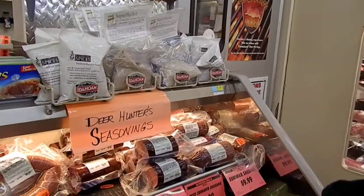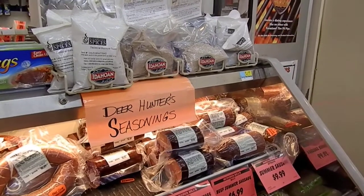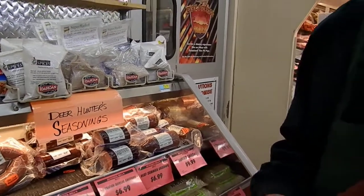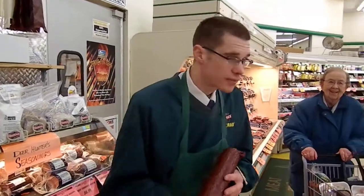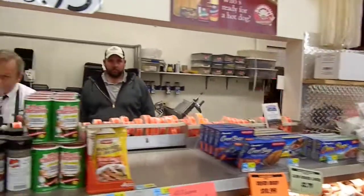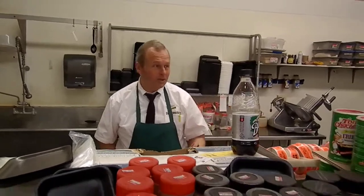You got deer hunter seasonings on that? Yeah, deer hunter seasonings we got up here — all different kinds of seasonings. What kind of seasonings do you put in this sausage? We put summer sausage seasoning in there, and garlic and pepper, and mustard seed. And a little bit of secret seasoning — we don't tell nobody that.